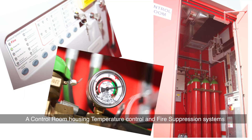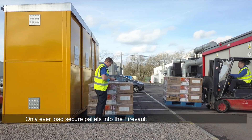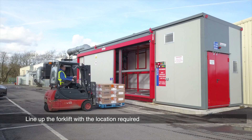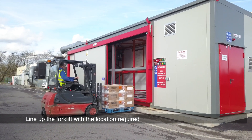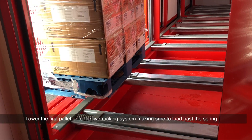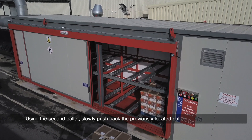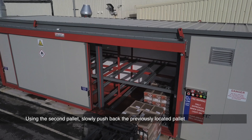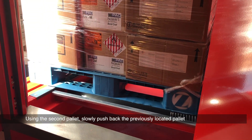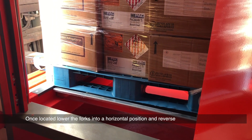Only ever load the correct pallets into the fire vault. Open the main loading door and line up the forklift with the location required. Lower the first pallet onto the live racking system, making sure to load past the spring. Using the second pallet, slowly push back the previously located pallet. Once located, lower the forks into a horizontal position and reverse.